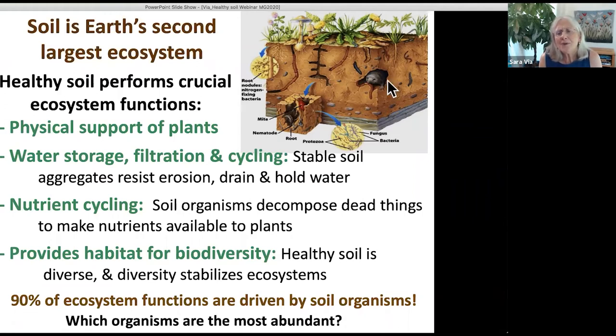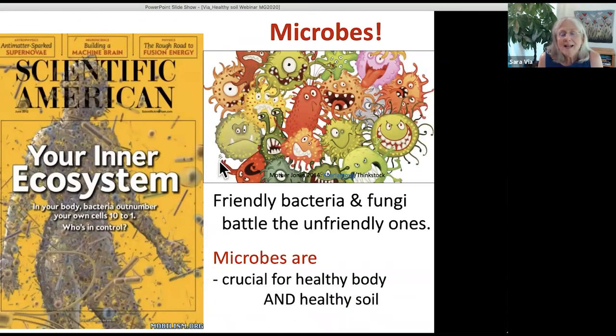If we take a chunk of soil, which organisms are most abundant? It turns out the most abundant organisms are the microbes — and not just most abundant, but by weight they're probably the greatest too. Most people think of bacteria and fungi negatively as things that make us sick. But the truth is most microbes in the soil are friendly. Friendly bacteria and fungi in the soil battle the unfriendly ones.